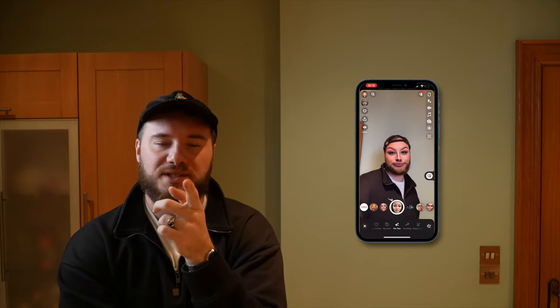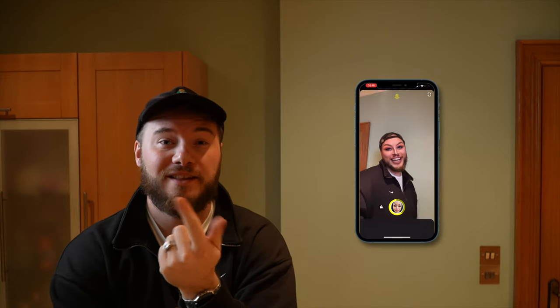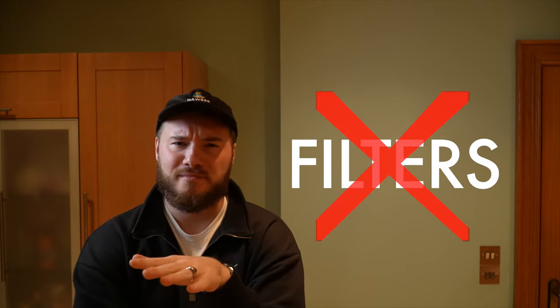The next thing we need to talk about is filters. These are absolutely not okay — you know the ones I'm talking about, the Snapchat filters. They're not cute, they're not funny, and they're not going to get you a date, never mind a match. We're not trying to catfish anybody here, so there's no point in trying to cover up what you look like. Whether you're happy with your appearance or not, do not use a filter. You want to show off what you actually look like.